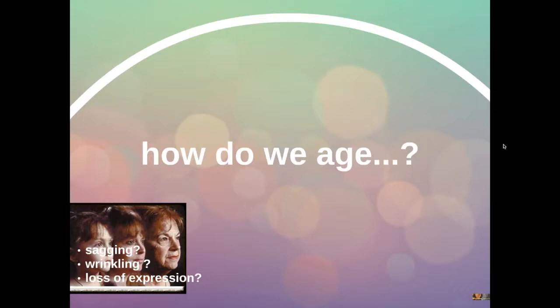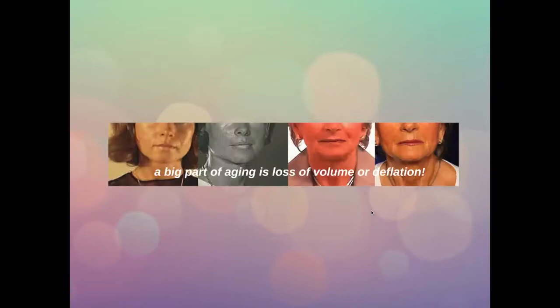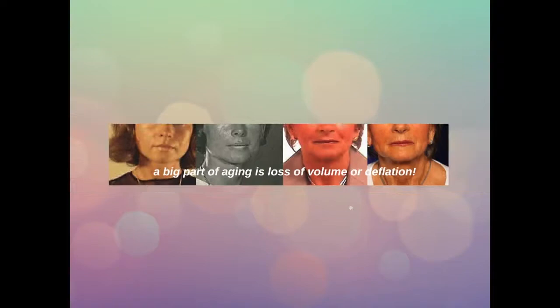Before we know how to treat aging we have to understand how we do age. There are several factors working together. There is a part sagging, there is a part wrinkling of the skin, there is also loss of expression. But a big part of aging is due to loss of volume, loss of fat or deflation. As you can see in the sequence of photographs of the same patient going from youth gradually to older age, a big part of the aging is due to loss of volume.